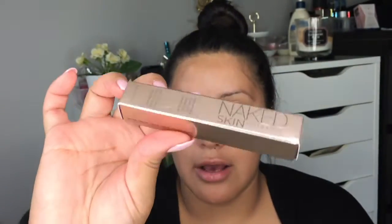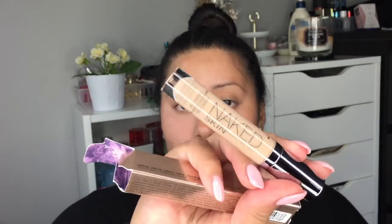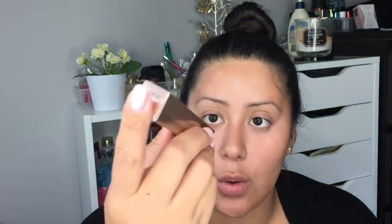Moving to repurchases: I'm running out of my concealer, the Urban Decay Naked Skin concealer in medium light. It's one of the best concealers I've ever used — super matte — and it's definitely going to be in my collection for a long time.